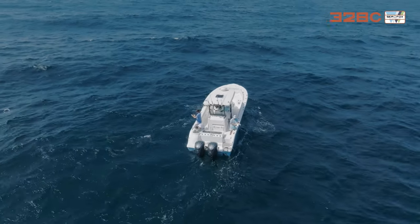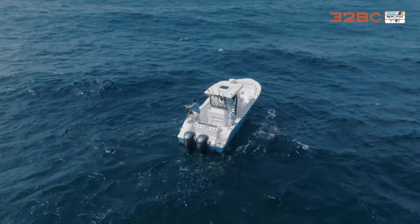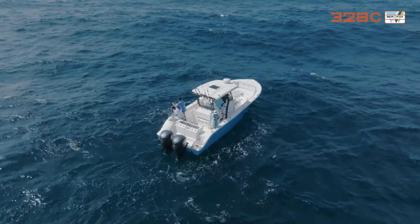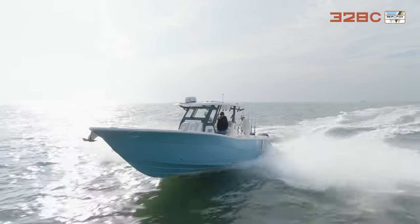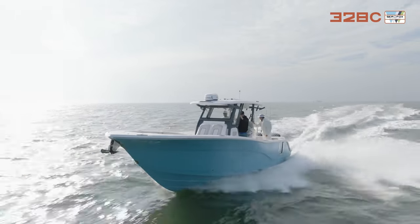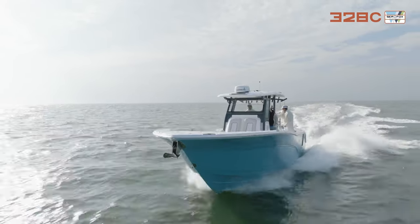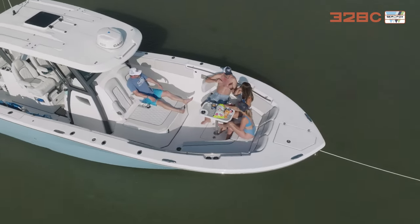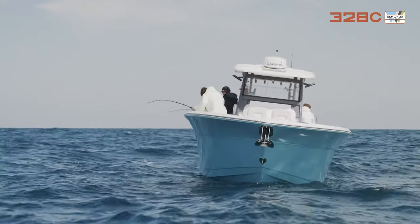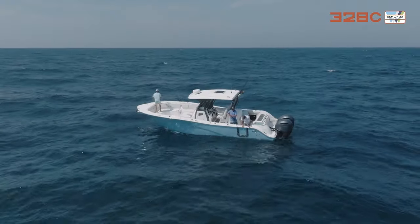This boat has a 10'8" beam — it's super wide and stable, from bottom fishing to trolling. We designed a big Carolina flare up here. I've had 17 people on this boat; it's USCG-certified, so as long as you have life jackets you can safely put that many people on board. Up in the bow you can see how wide the Carolina flare is.